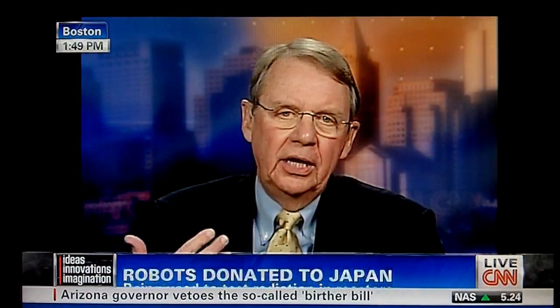iRobot is a spin-out of MIT. It's actually a 20-year-old company. We laugh sometimes about it being the world's longest overnight success. But the autonomy, the integration of electromechanical capability is very similar, but very advanced in our military robots and very cost-effective in our consumer robots that serve in the home.